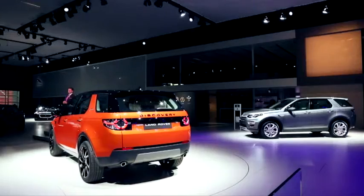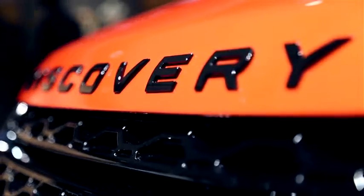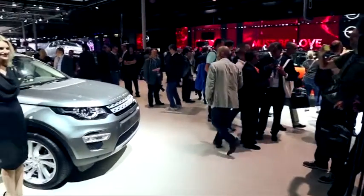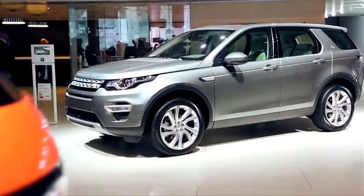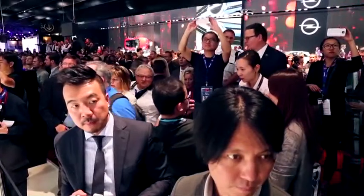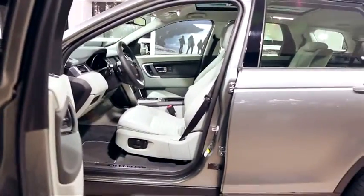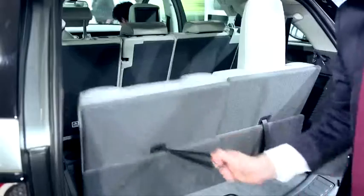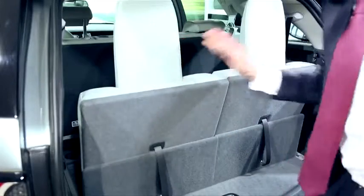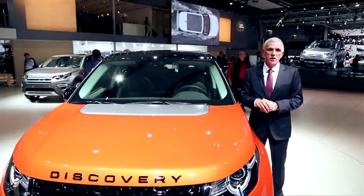On est sur le stand de Land Rover et on est très heureux de présenter la nouvelle Discovery Sport, qui a vocation à compléter la gamme Discovery. Les caractéristiques fondamentales de la famille Discovery sont la polyvalence et la modulabilité de l'habitacle, avec la capacité de disposer soit d'une grande surface de chargement, soit jusqu'à 7 places. C'est un des attributs principaux de la famille Discovery, avec des rangements qui permettent vraiment de vivre avec la famille dans toutes les circonstances.